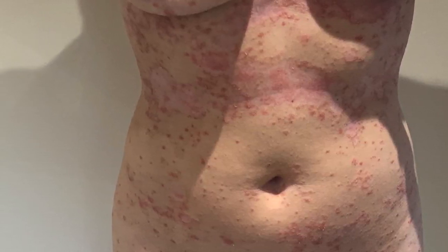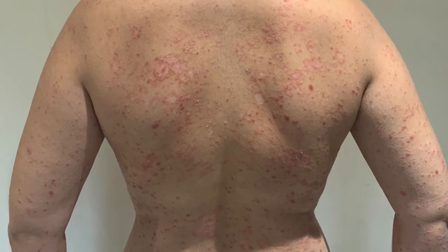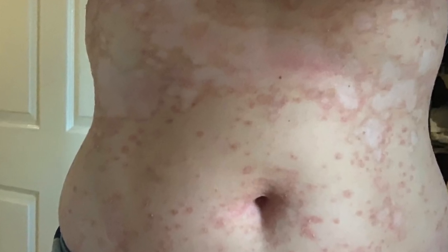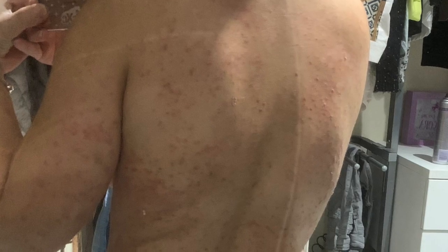I'm going to put the before and after pictures on. I've only used this for two days, twice a day — morning and night — and already it's taken all the redness out where the angry bits were on the trunk, and it has actually got rid of parts of the psoriasis, so I can actually see the pink skin coming through.